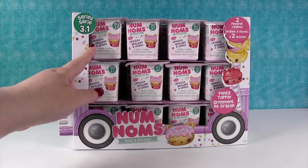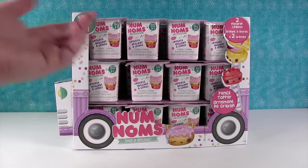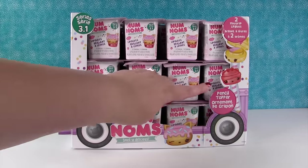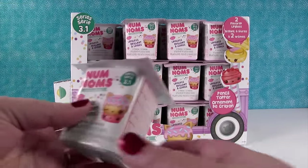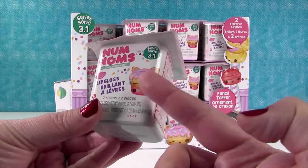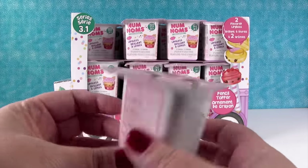So I'm guessing there's going to be more than 3.1 — probably going to be 3-something else. But who cares about that? Right now we have a full case. And it says you can get pencil toppers and lip glosses in here.